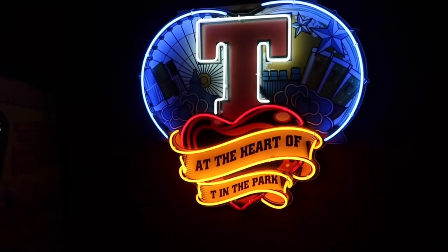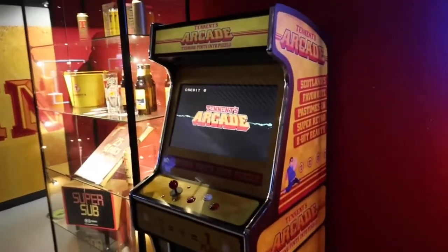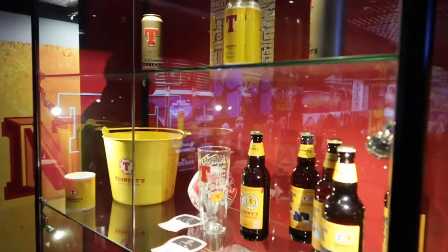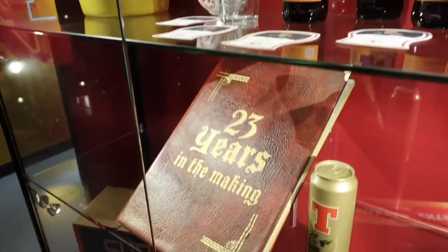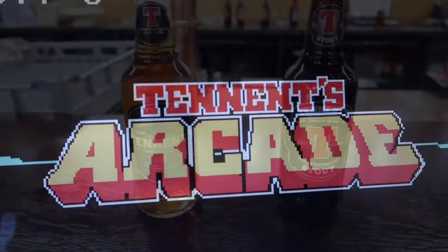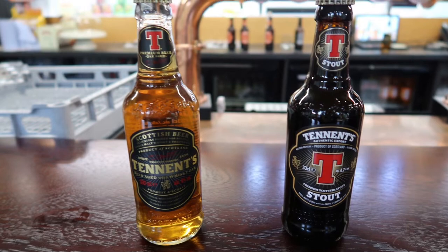Now we're going to have a wee quick look at some of the memorabilia that Tennent's have produced over the years. They do bring out special bottles for special occasions — they bring out books, they bring out beer mats, and lots of other bits and pieces. But now we're going to take you upstairs, because it's time for a wee bit of testing. We're going to test lots of beers, lots of different lagers that Tennent's do, and you'll probably see from our faces the reaction we have. So let's move upstairs and let's drink some drink.